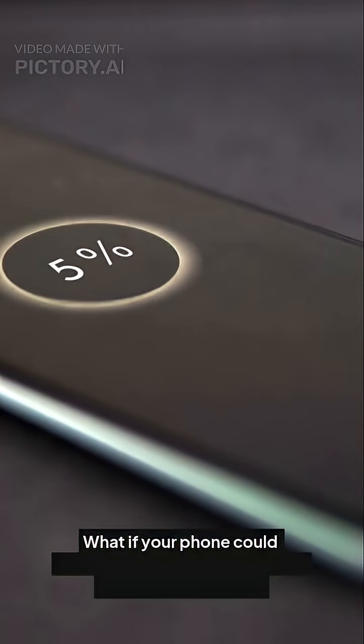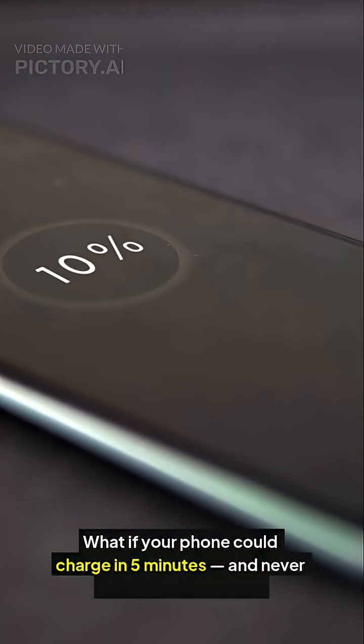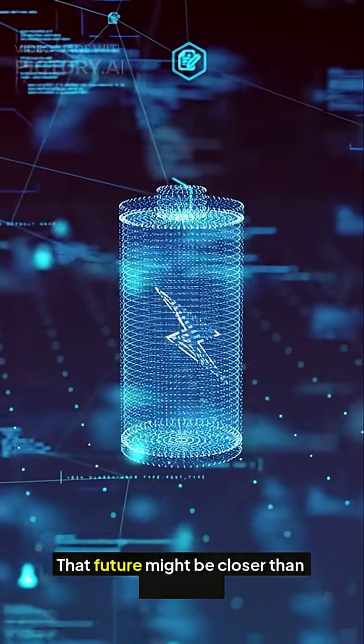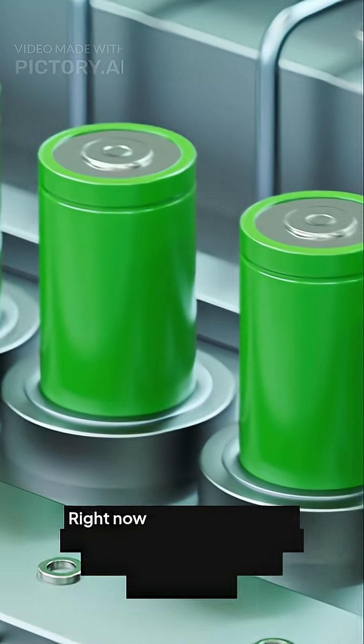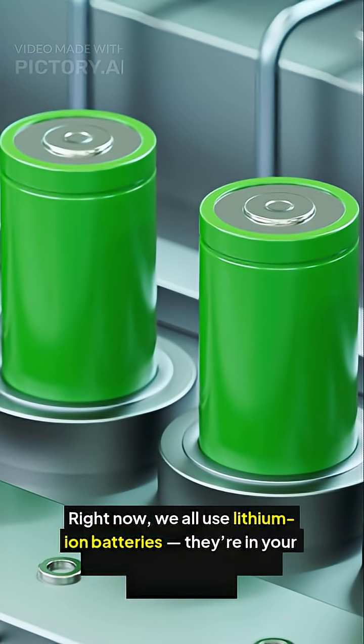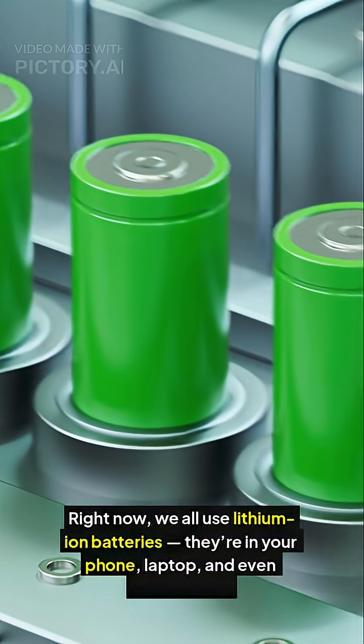What if your phone could charge in 5 minutes and never overheat or explode? That future might be closer than you think. Right now, we all use lithium-ion batteries — they're in your phone, laptop, and even electric cars.